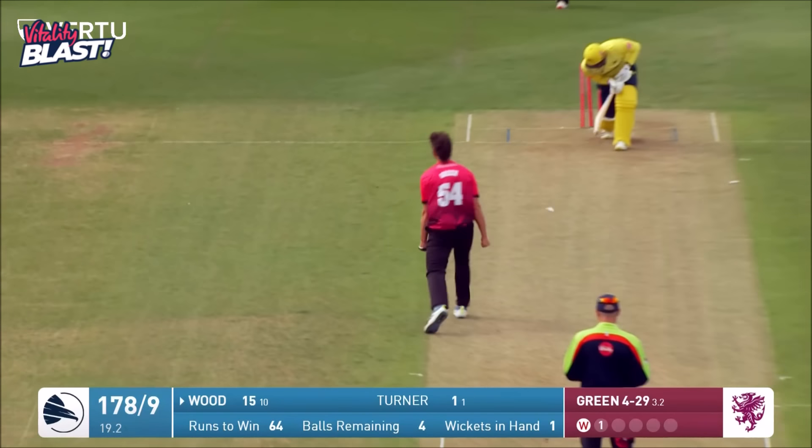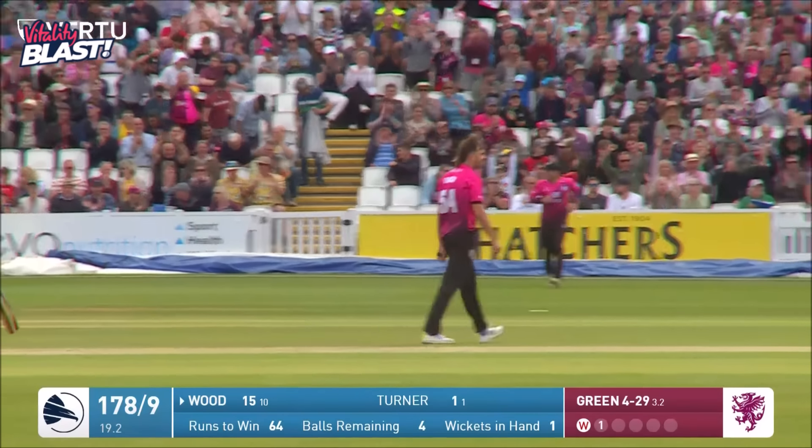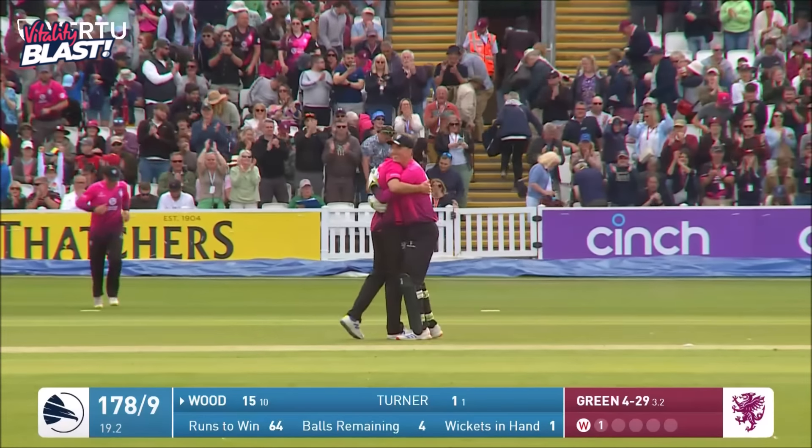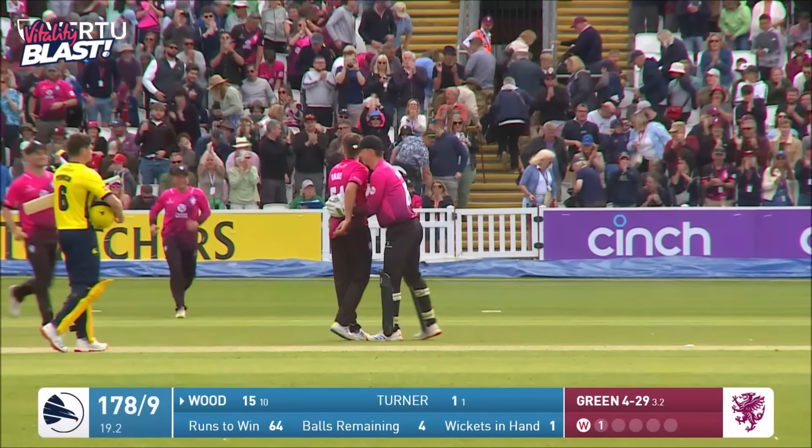Ben Green has five — five wickets for the second time in T20 cricket. Somerset have wrapped up a comprehensive victory, Hampshire all out for 178.